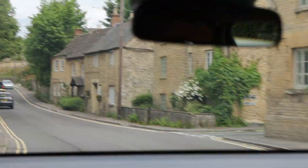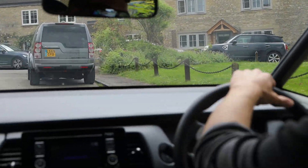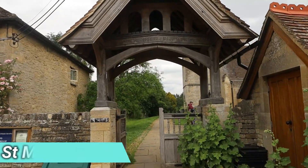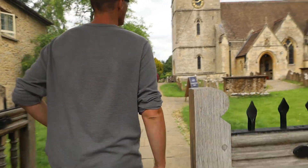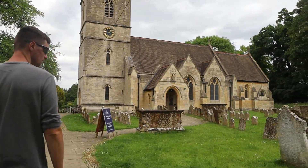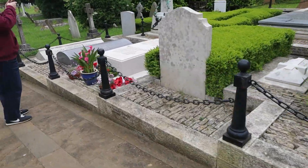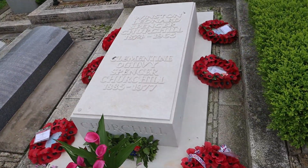After that we drove into Bladon so we could see where Churchill was actually buried. After a short drive and a short walk, we made it to the churchyard. I think it's only about 10 minutes away from the palace. It was interesting to see — it looks really close to where he was born.